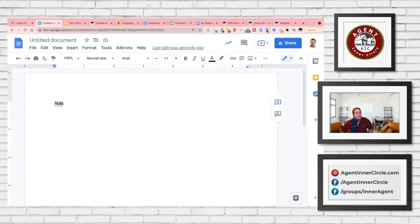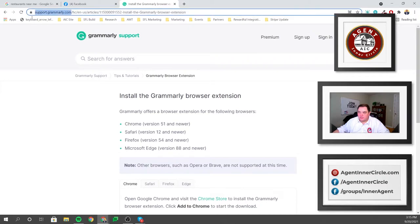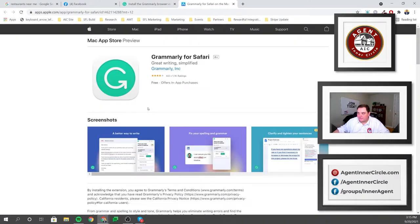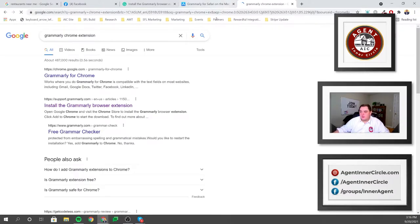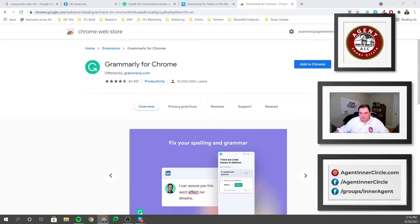Pat Palumbo asks how to add Grammarly to Safari. If you go to the Grammarly support site and search for extensions, you'll get 'Install the Grammarly browser extension' as the main article. Underneath, it gives you a few options — pick the Safari option and click that link. For Chrome or Mozilla, you look for the Grammarly Chrome extension right out of the Chrome Web Store and just click 'Add to Chrome.'